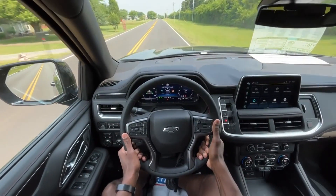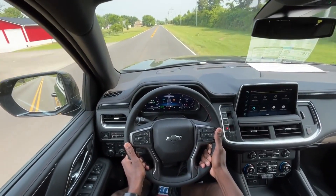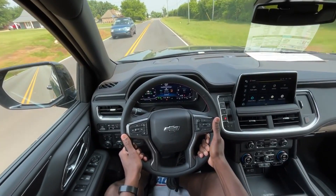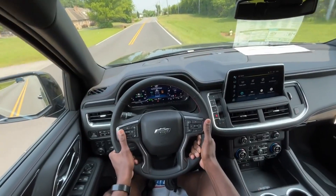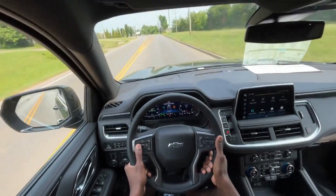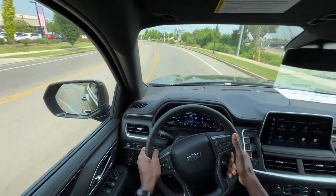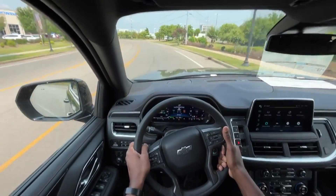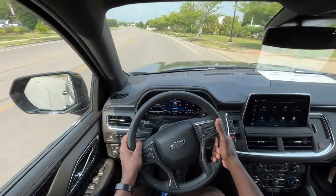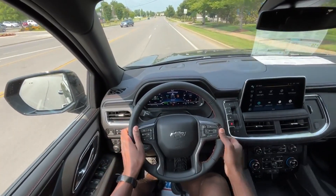Of course you're looking at a little worse fuel economy compared to the V6, but there's just nothing like that naturally aspirated V8. In my opinion, if you're in the market for something like this, you certainly won't be disappointed with all the features and performance aspects of this Tahoe. That brings me to the end of my review of the 2023 Chevy Tahoe RST Performance Edition.